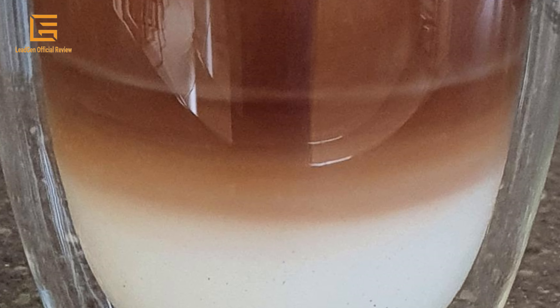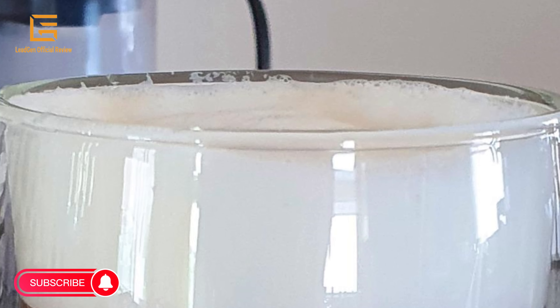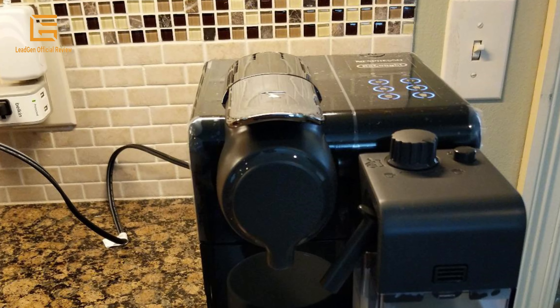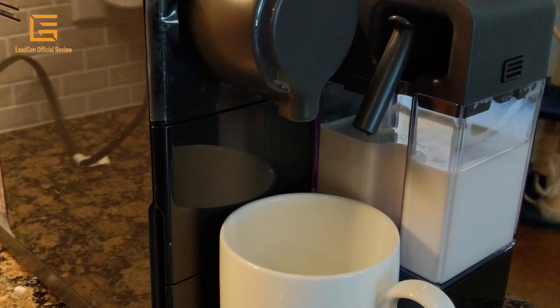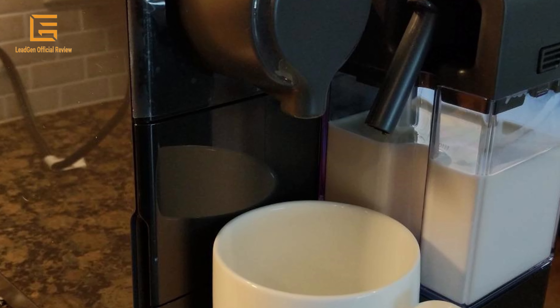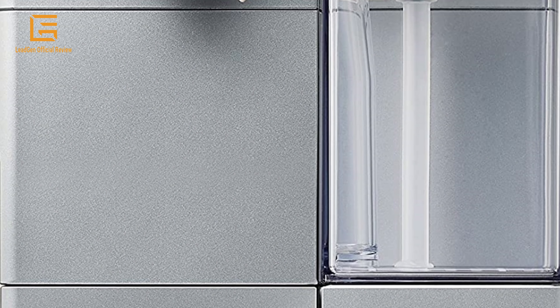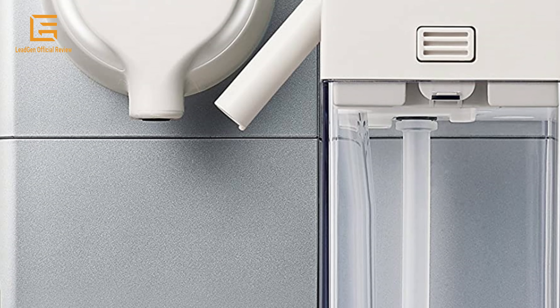Adjust the milk froth texture regulator knob to vary froth texture and satisfy every taste. The sliding drip tray allows for the use of different cup and glass sizes, and after use the milk container can be put in the fridge or disassembled and cleaned in the dishwasher. The 19-bar high-performance pump is key to perfectly extracting the delicate flavor and premium aromas of each coffee capsule, creating an incomparably dense and rich crema.